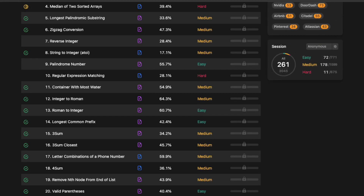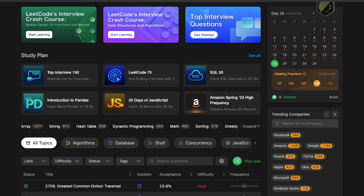Hello and welcome. If you are preparing for coding interviews, you probably have heard of the website called LeetCode. It is a platform that offers many coding interview questions, and it is one of the most credible resources for software engineers.